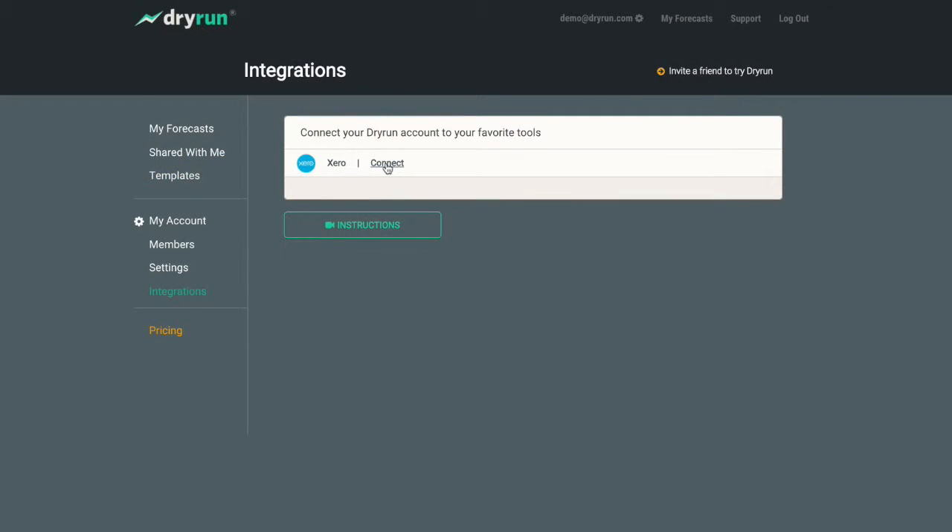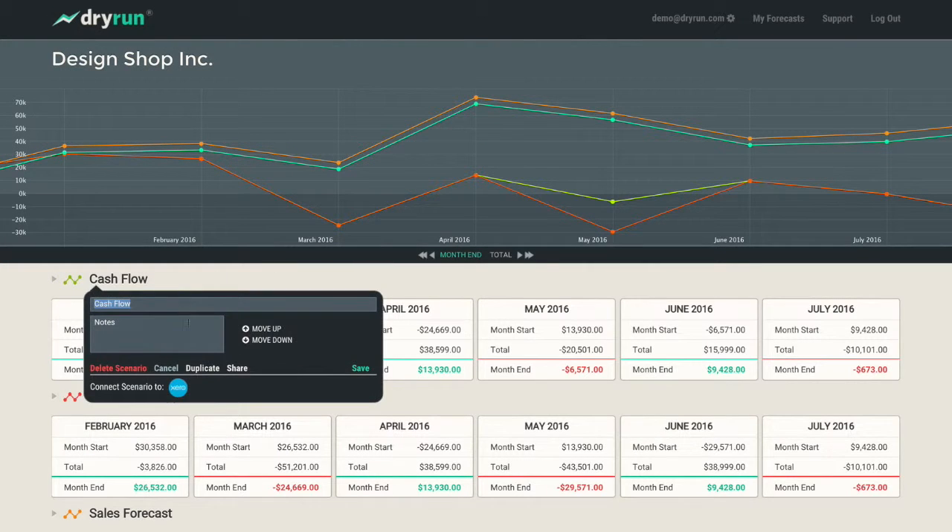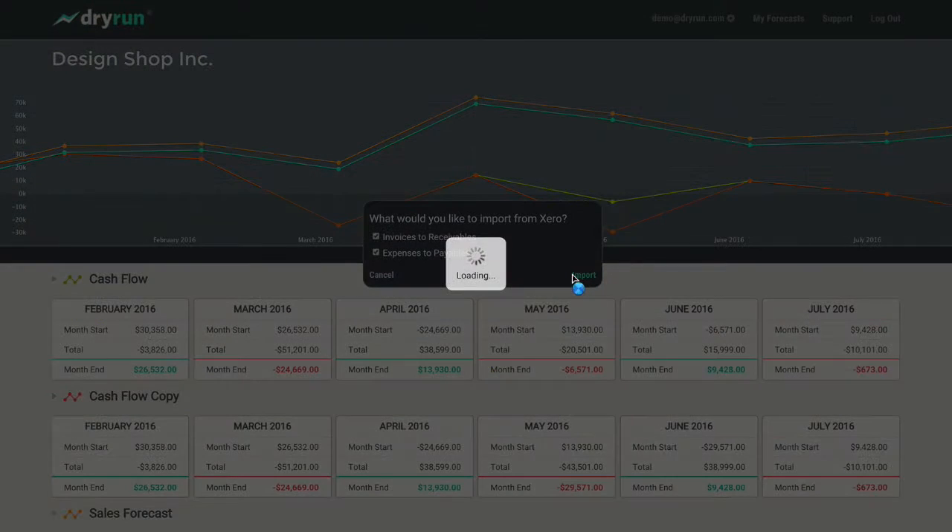From cash flow through to revenue projections, growth plans and profit analysis, Dry Run helps you rapidly model out different scenarios and make decisions.